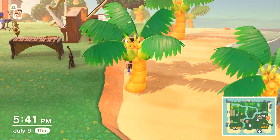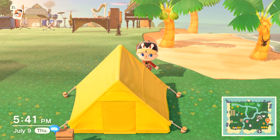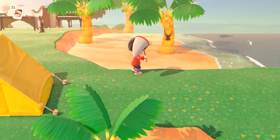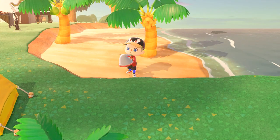So many stag beetles make their way into Animal Crossing New Horizons for the first time in the Northern Hemisphere in the month of July. The Cyclommatus stag is one of the most interesting looking ones, and you'll see on screen here — you can find it from 5 p.m. until 8 a.m. in July and August, only on palm trees.